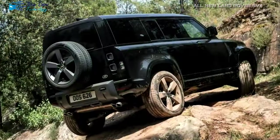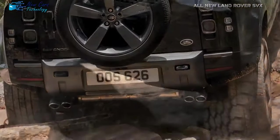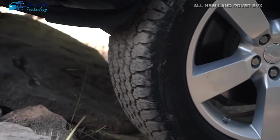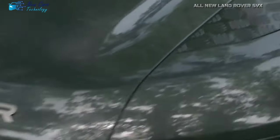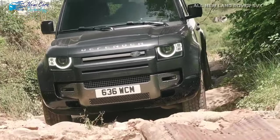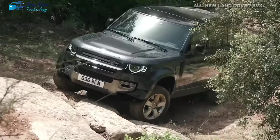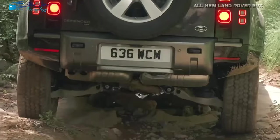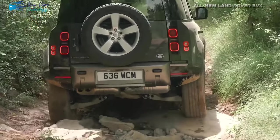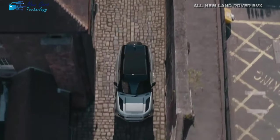It's nearly a given that the SVX will be powered by a V8 engine, synonymous with the pinnacle of automotive power and performance. Land Rover's Defender currently has a powerful 5.0-liter supercharged V8 producing 518 horsepower. Land Rover's recent decision to include a BMW-sourced 4.4-liter twin-turbocharged V8 in the Range Rover lineup adds a compelling twist to the Defender SVX story — this formidable mill produces 523 horsepower, just a hair more than the current Defender's engine, making it a viable contender for the SVX.